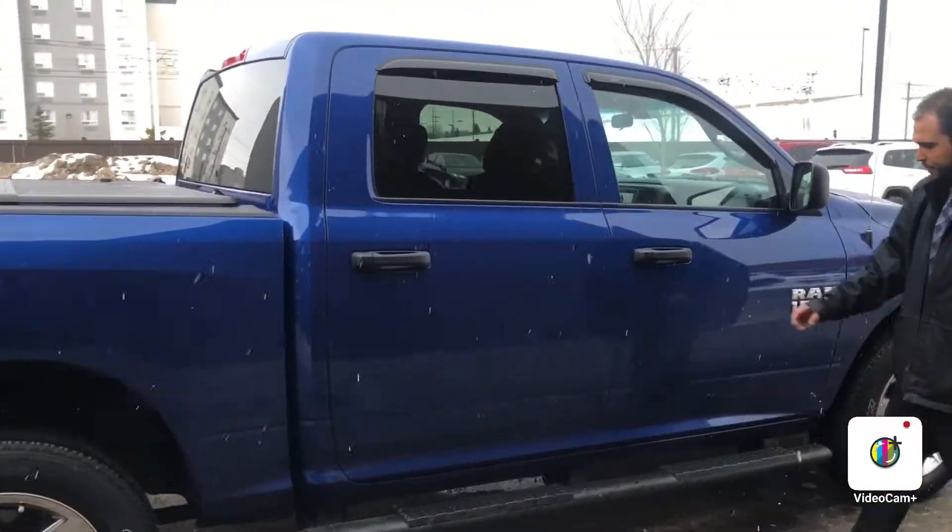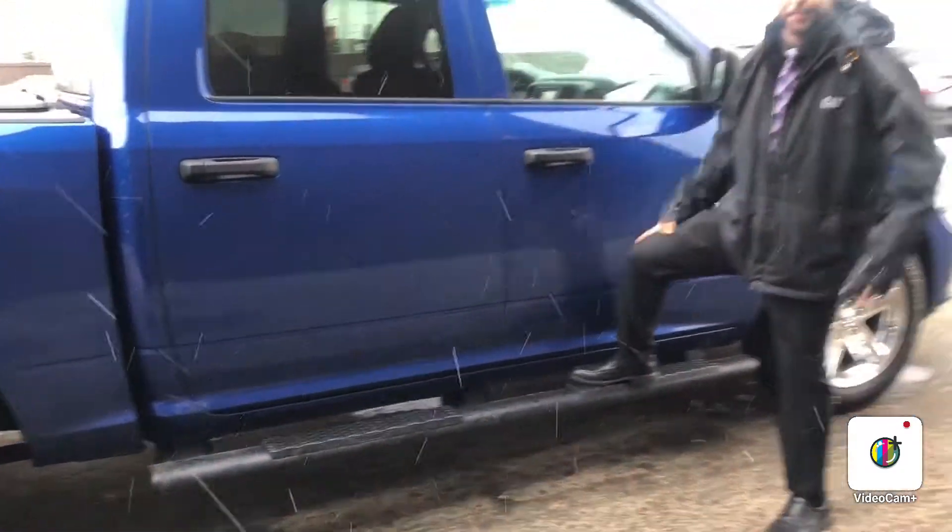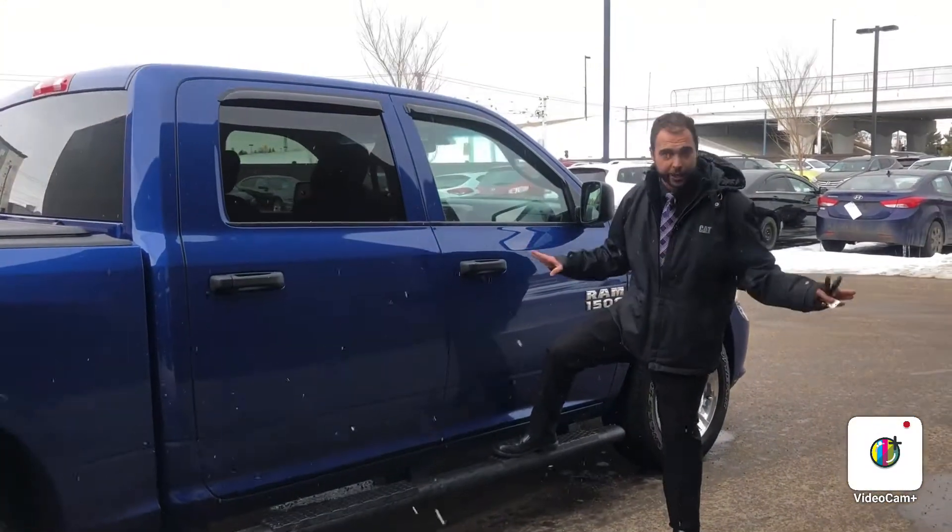You also have your steps to get inside in case you're a little bit shorter — like my mom, she has trouble getting into my truck.